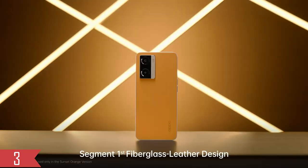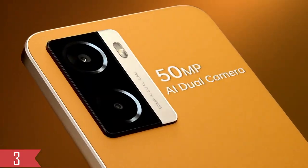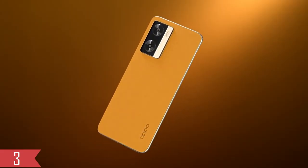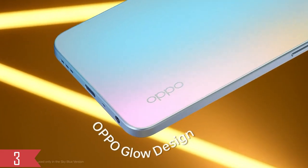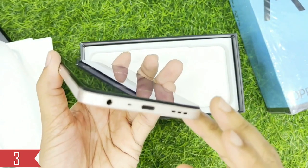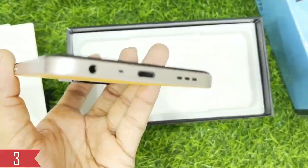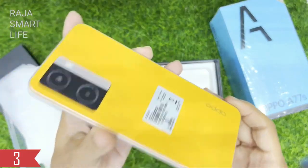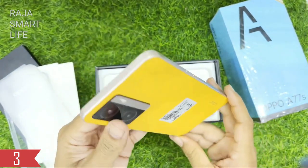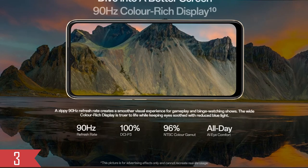Let's talk about the Oppo A77s. It's made with plastic, but it doesn't feel cheap at all. The matte finish is nice because it doesn't collect many fingerprints. The phone has flat sides and smooth edges that make it comfy to hold. At the bottom, there's a Type-C charging port, a headphone jack, and a speaker. On the sides, you'll find the volume buttons, SIM tray, and a power button that also works as a fingerprint scanner.